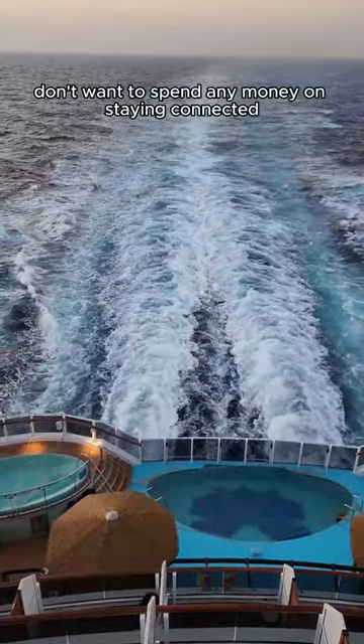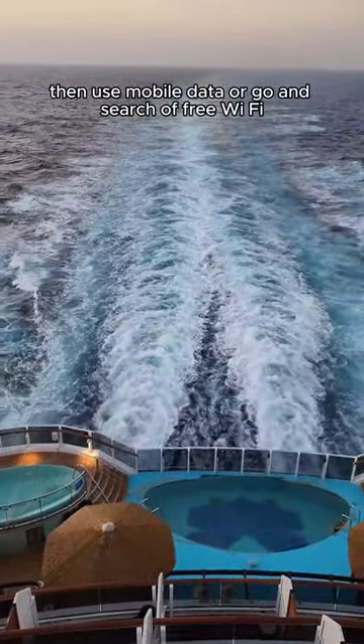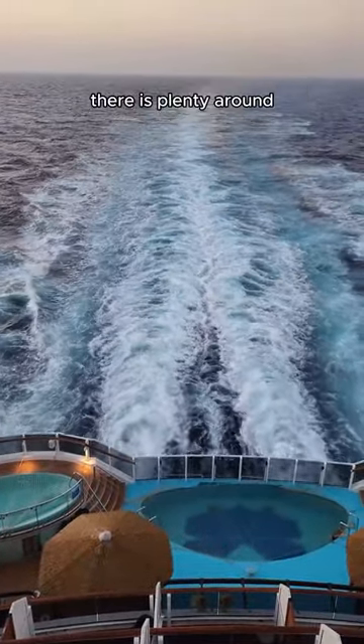If you really don't want to spend any money on staying connected, then keep your phone on airplane mode until you're in port, then use mobile data or go and search for free wi-fi — there is plenty around.